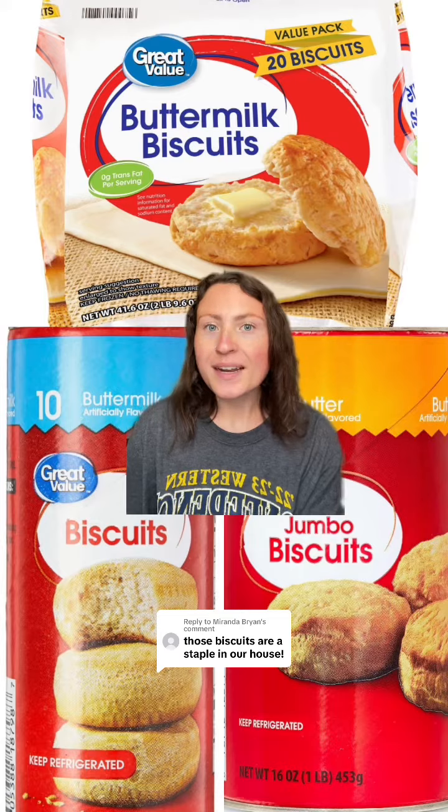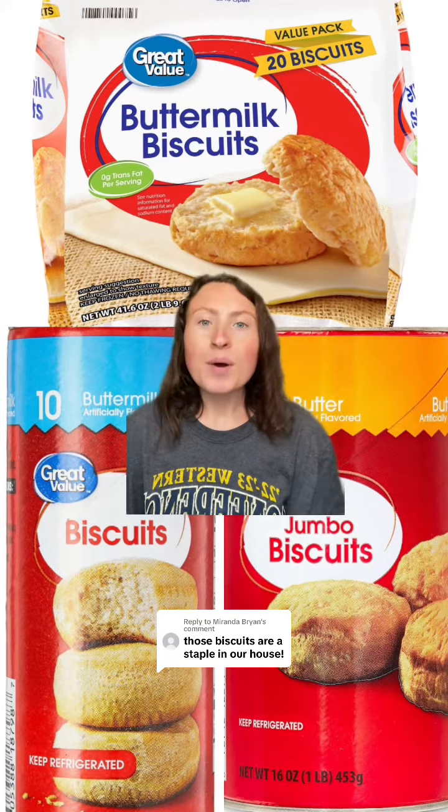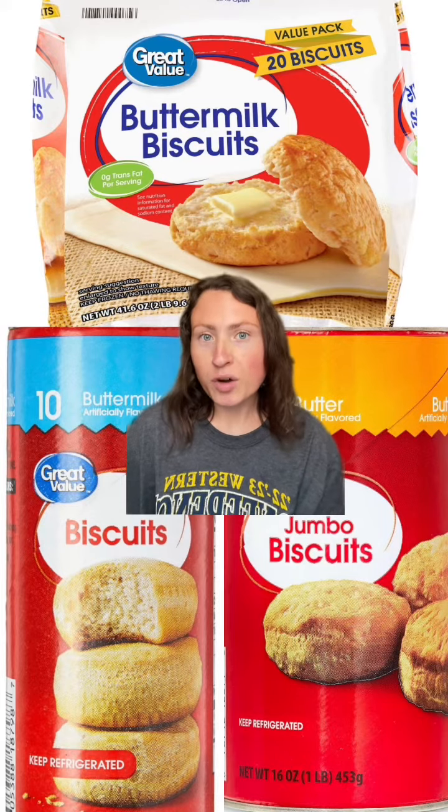Walmart offers both biscuits in a can and in the frozen section. Both are so amazing and affordable. But I will say that these buttermilk biscuits are the real MVP. These are so underrated — you need to try these. I don't know how they do it, but they taste just like homemade.